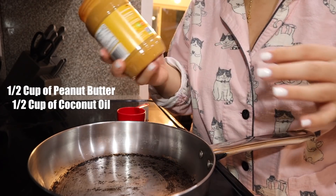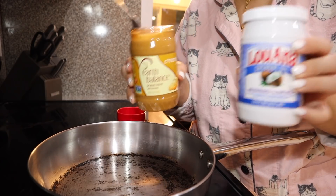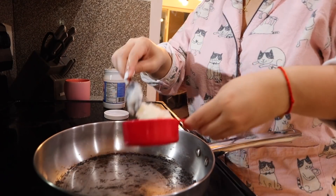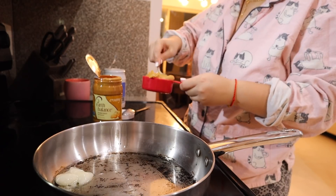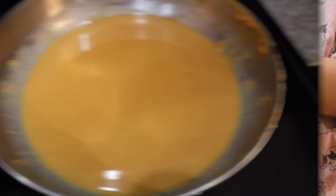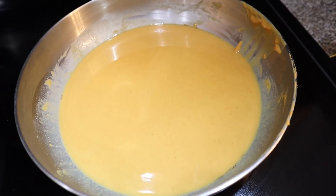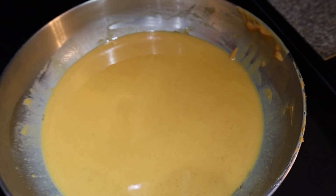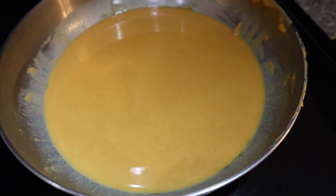Over medium heat, you're going to take half a cup of peanut butter and half a cup of coconut oil, mix the two together well in the pan. I'm starting with the coconut oil and just letting it melt, then I'll add the peanut butter. Once you mix them together, you should have a very creamy mixture.